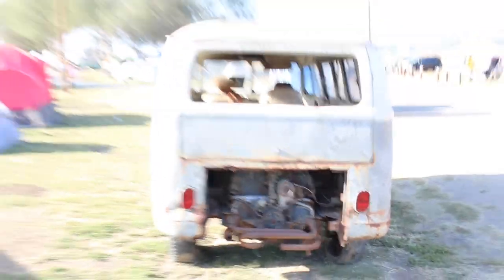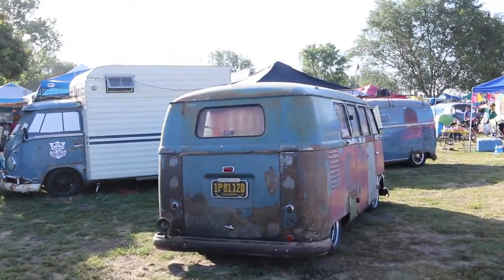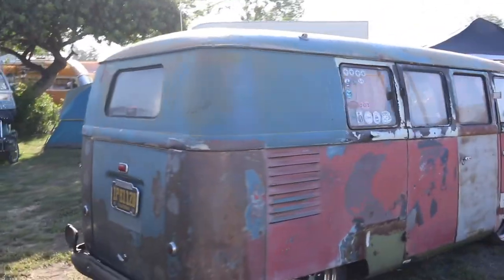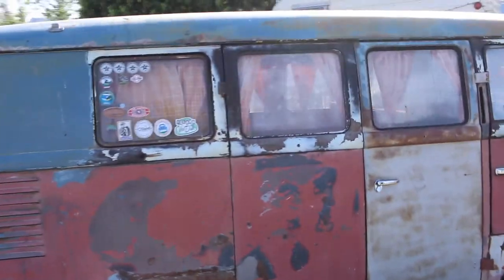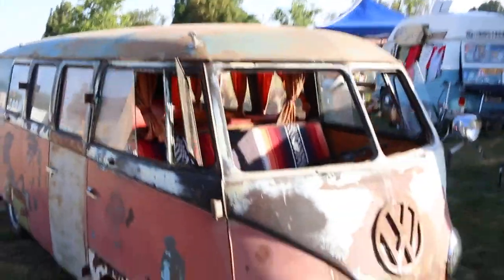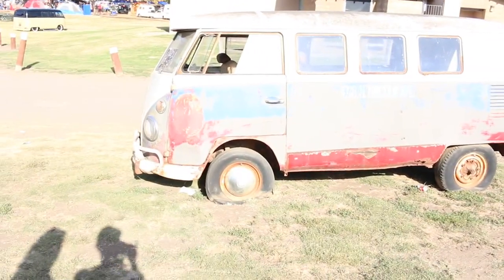This is probably the oldest bus I've seen so far - this is a '51. It is a barn door - you can tell by that giant door in the back. Looks like it's wearing most of its original paint. I think I've actually seen this bus before. It's a super old one - 1951. Look at those tires - he definitely drove in.